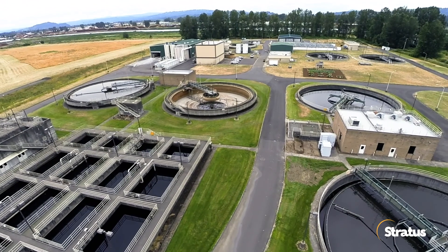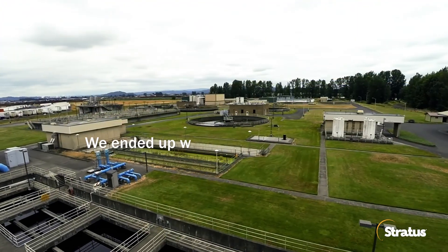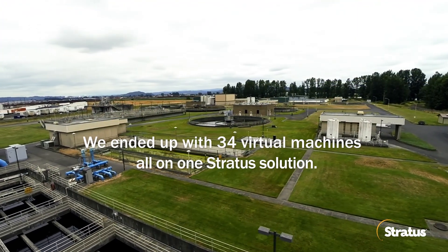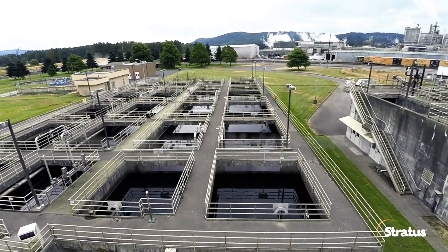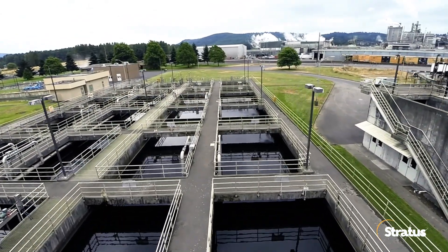We love the virtual environment. We love VMware. We ended up with 34 virtual machines on the Stratus, all in one box, all easily replicatable because they're virtual. And there's no question — because of their standardization, the Plant PX, and all running on the Stratus hardware, which gives them guaranteed uptime — their total cost of ownership is significantly reduced in measurable ways.